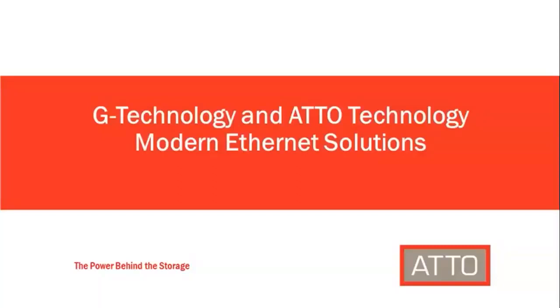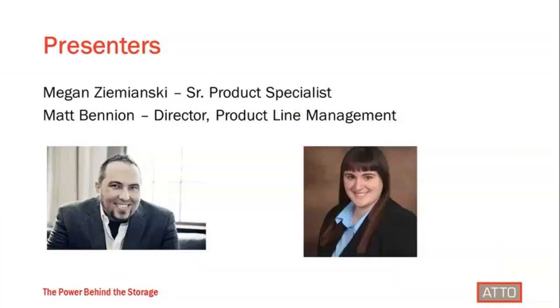Hi everyone. I think we're going to get started here. Today we're going to be talking about some of the Ethernet solutions available today to meet the standards of modern workflows, and how products from both G-Technology and Atto Technologies support those solutions. My name is Megan Zemanski. I work on Atto's product management team focused on our Thunderbolt product line, and I'm pleased to be joined by Matt Benyon, who's the director of G-Technology's product line management. I'm excited to dive into this information.